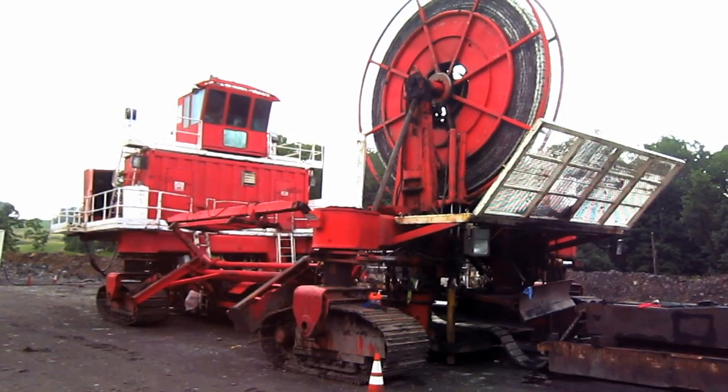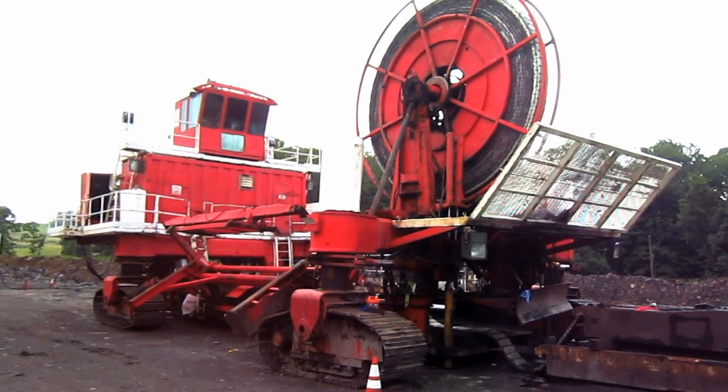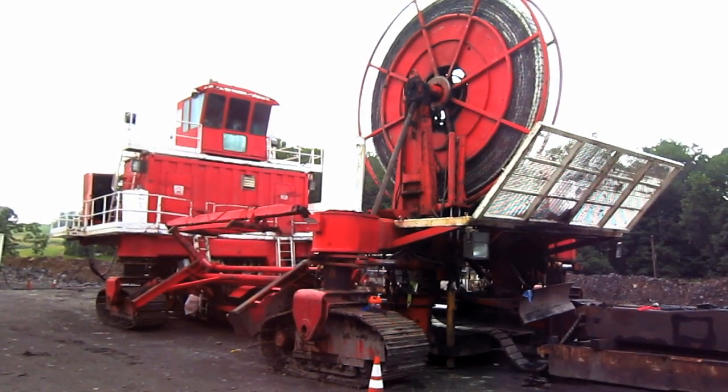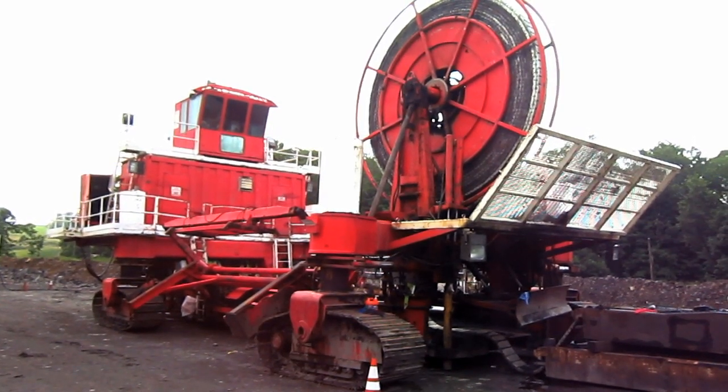Right here is a 1997 Superior Highwall Miner. Superior Highwall Miners Incorporated, or SHM for short, was established in 1994 in Beckley, West Virginia.